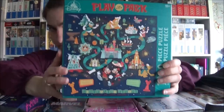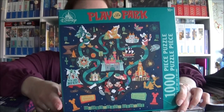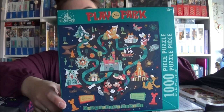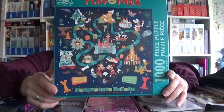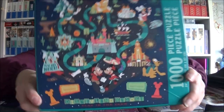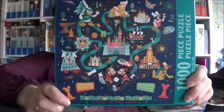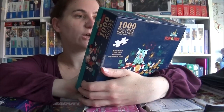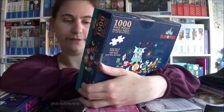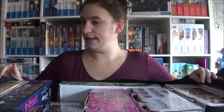The next one is also from Disneyland. Disneyland had this theme this year called 'Play in the Park' and they re-themed a lot of classic board games, like Clue with Disney villains, Monopoly, and others. You can buy all these board games in the park, and there's a matching jigsaw too. I like the art style because I like board games. It's got a thousand pieces and is quite colorful, so it shouldn't be too difficult. It's even got the Millennium Falcon on it!